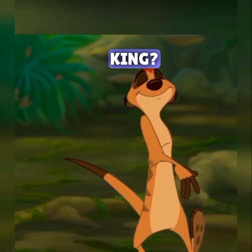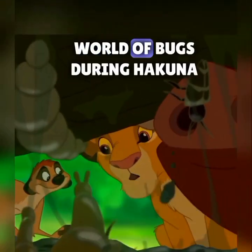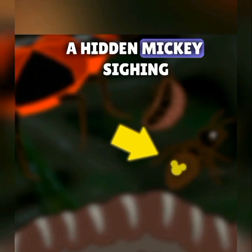Did you catch this in The Lion King? It's real hard to spot because it's out of focus, but when Timon introduces young Simba to the unappetizing world of bugs during Hakuna Matata, look on the back of a little brown bug in the upper right-hand corner of the frame and you'll be rewarded with a hidden Mickey sighting.